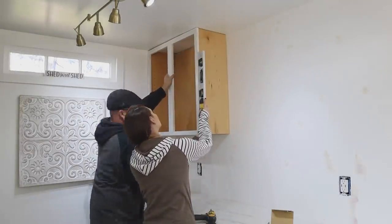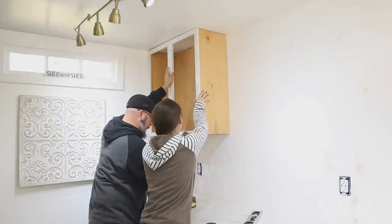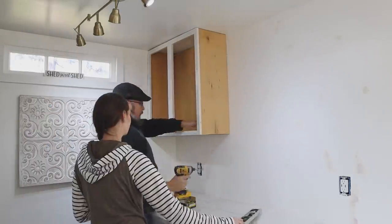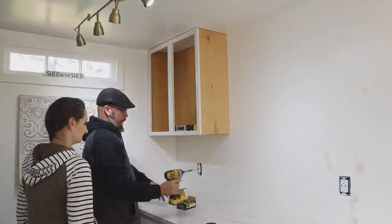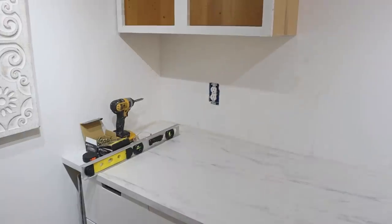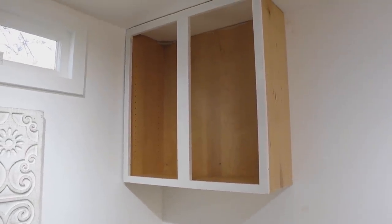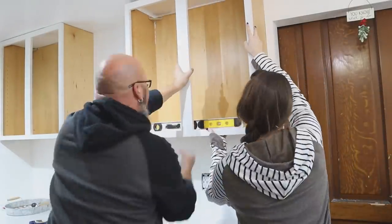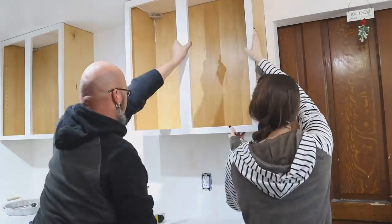Then it was time to add the cabinets to the wall. They were actually pretty light, so we just made sure they were level before adding three-inch screws into the wall, making sure we found studs. The cool thing about our she shed is that I knew I wanted cabinets up here at some point, so we actually built studs into the wall as brace pieces. We knew right where those studs were, so once attached, the cabinets would be nice and sturdy.